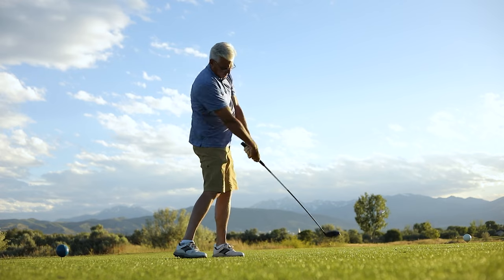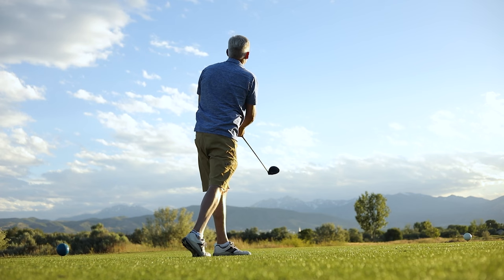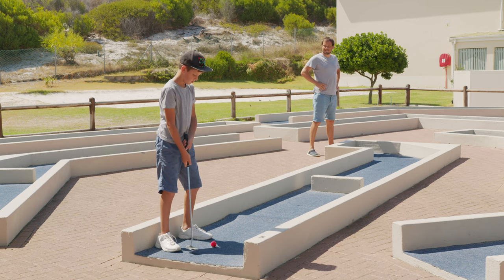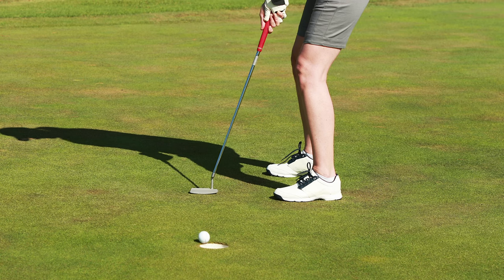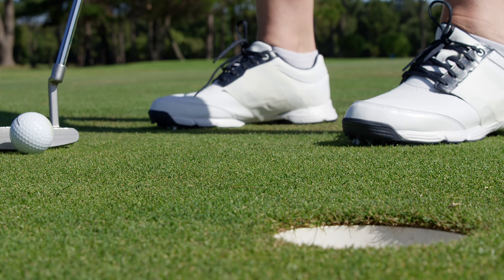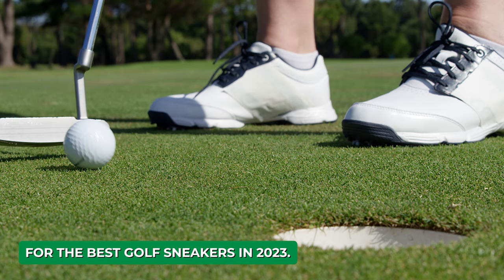These versatile kicks combine a sneaker-like appearance with the high-performance features expected from top-notch golf footwear. Not only do they provide comfort and style on the course, but they're also designed to be your go-to choice for off-course wear. They're injecting a more relaxed and accessible vibe into a sport that's historically been known for its formality and exclusivity. So let's dive into what you need to consider when shopping for the best golf sneakers in 2023.